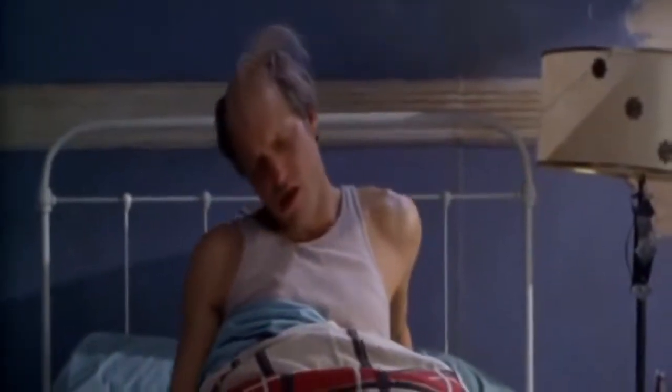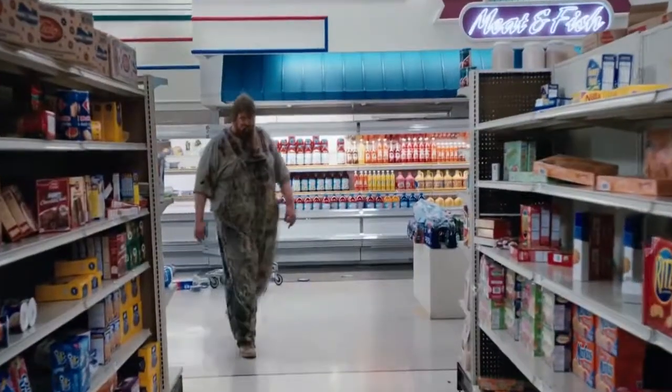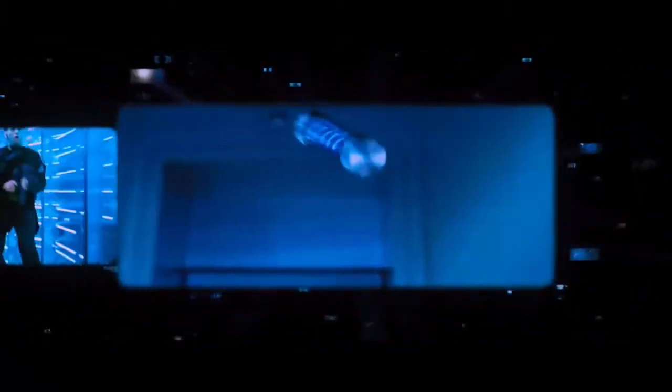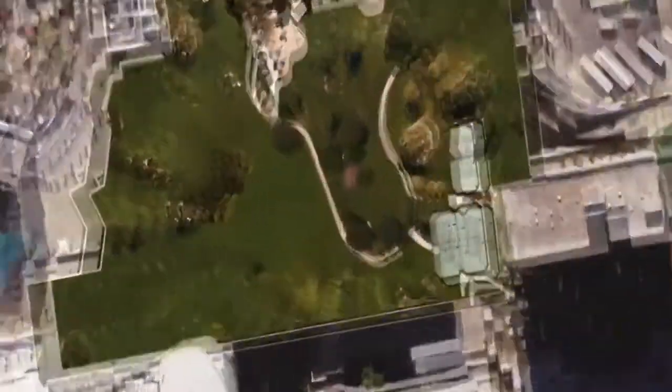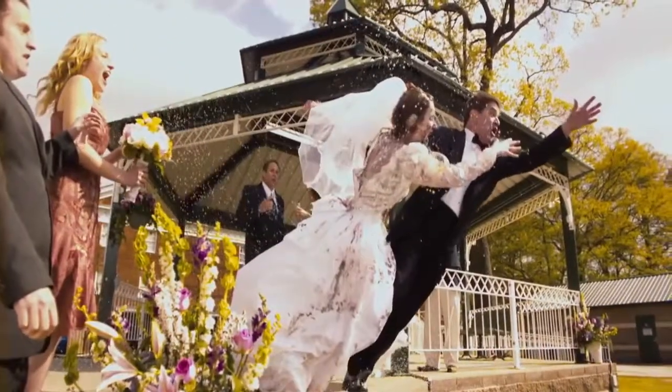You woke up today and everything seemed like your ordinary day. That is, until you turned on the news to see that the whole zombie thing was true. A virus has broken out and the ones living are now walking the streets again. The zombie apocalypse has come.